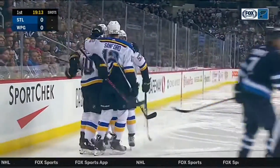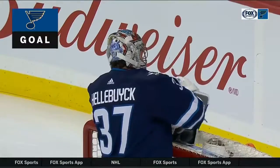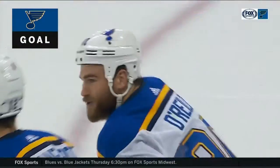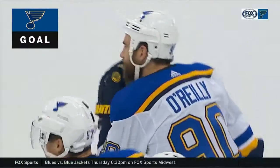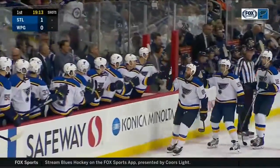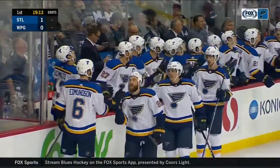O'Reilly! What a pass! And what a goal by Ryan O'Reilly! Holy jumping! What a pass that was. A stretch pass up the right side. And David Perron waited for as long as he could before feathering that puck behind the defenseman right to Ryan O'Reilly. They call him Factor.